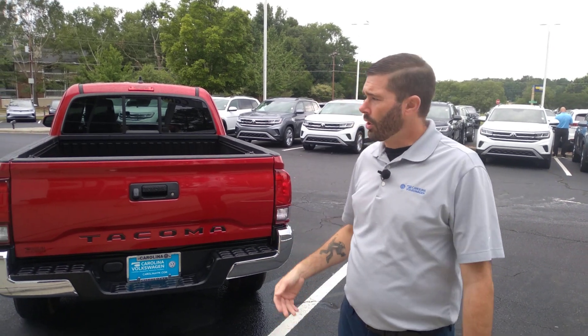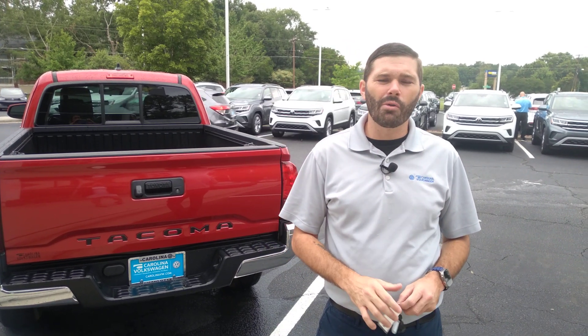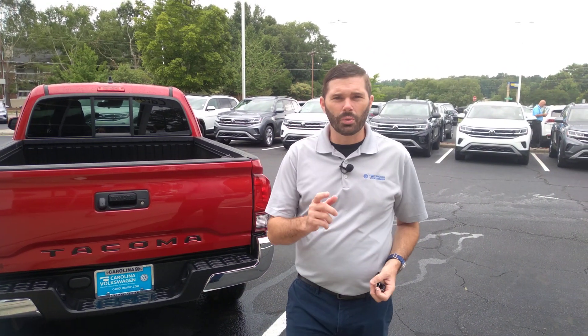They just lowered the price on this truck, so we've been getting a lot of inquiries in the past couple days. Give me a shout — 704-780-5904, that is my cell phone number. I am here until 7 throughout the week, so reach out to us. Don't miss the opportunity to put this truck in your driveway. We'll speak soon.